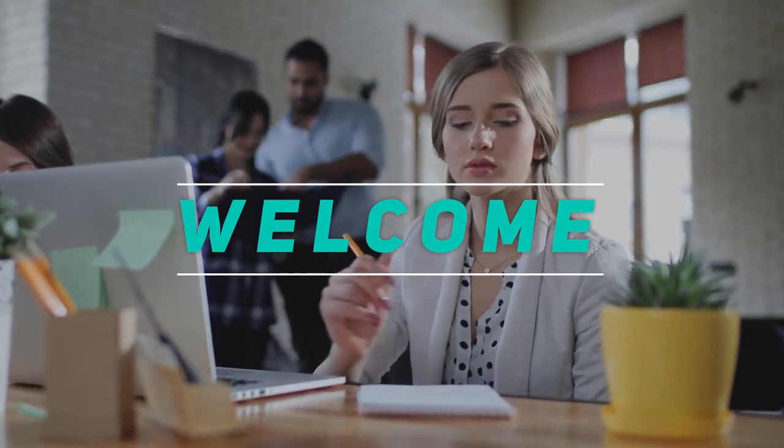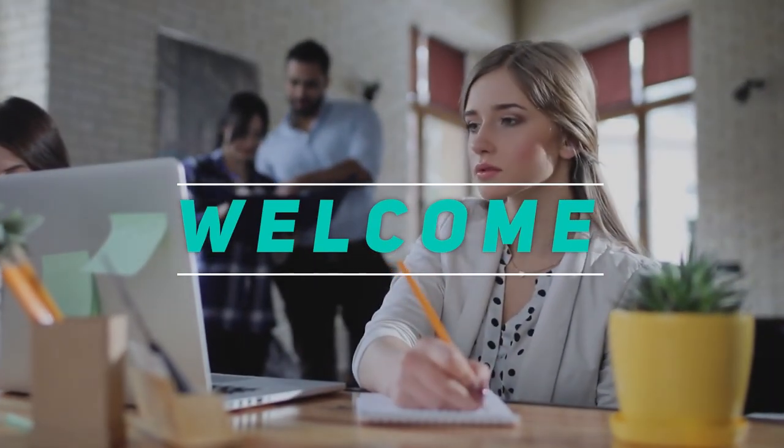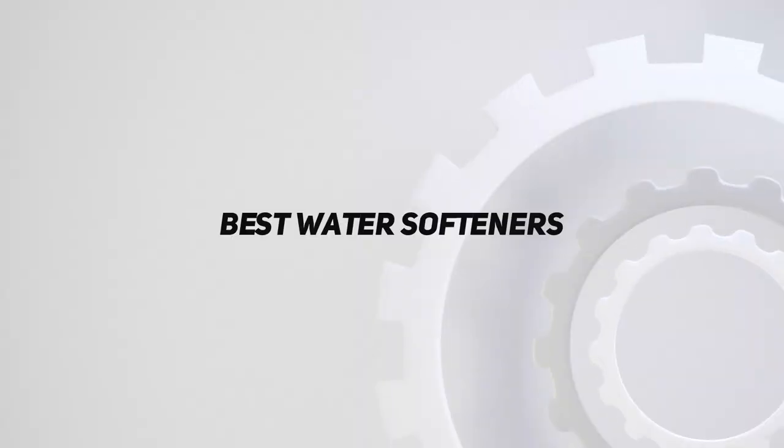Hey, welcome back to my channel. In this video, I'm gonna talk about the top 5 best water softeners.